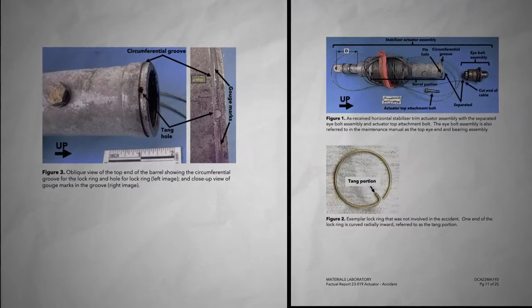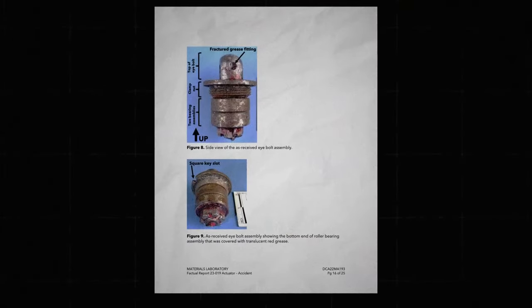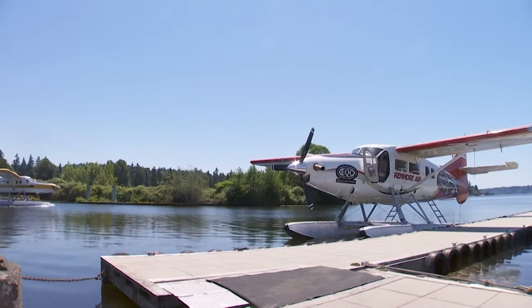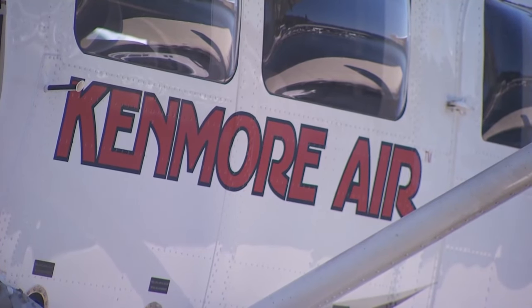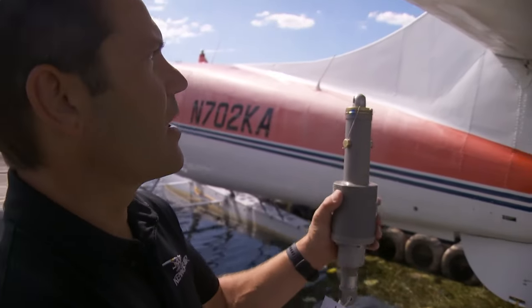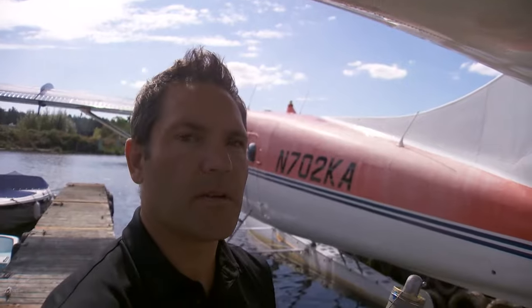When the directive came out, honing in on a missing lock ring on the horizontal stabilizer trim actuator, Eric Ellison, who's the director of maintenance for Kenmore Air, and his team knew it was serious. Well, if you were to lose the connection to the actuator, then you wouldn't have control over the angle of incidence of the tailplane anymore.